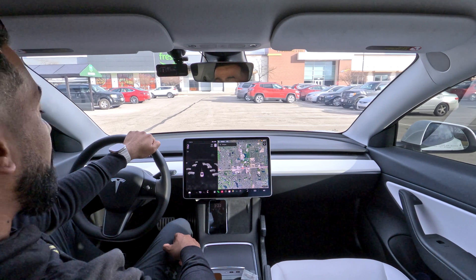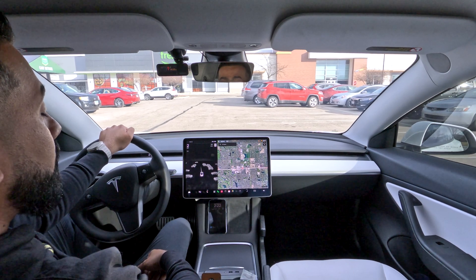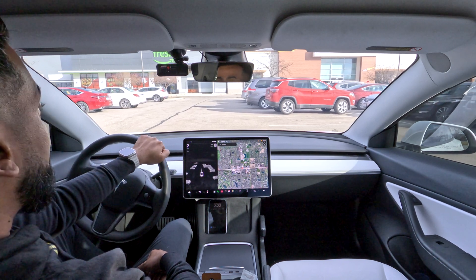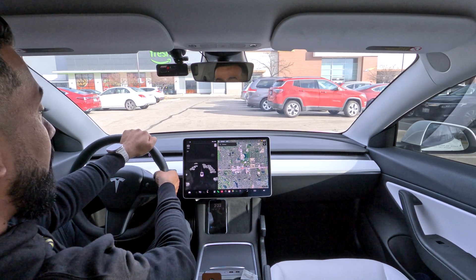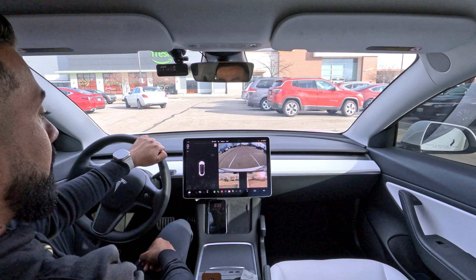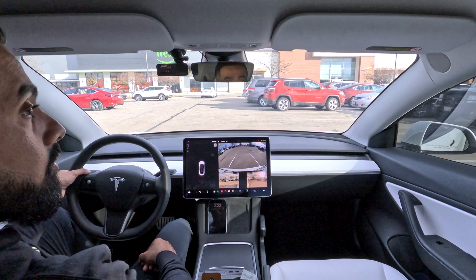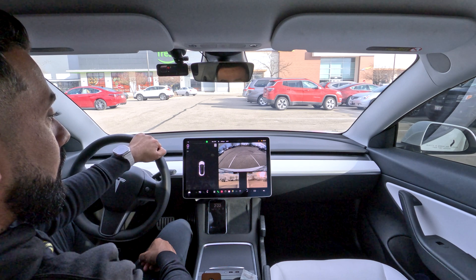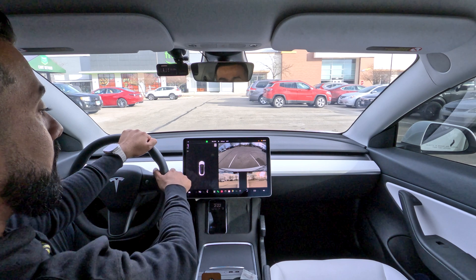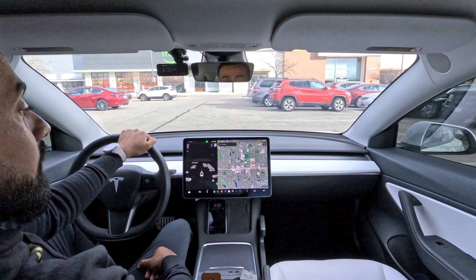So far it is not picking anything up. One thing to keep in mind — the sun is coming that way. I'm not sure if that's going to impact the cameras or not, but we'll test it coming out the other way as well. Right now it's not picking up any of these spaces. I'll go ahead and put it in reverse to see if it picks up any of the spots. Nothing yet. Let's put the turn signal on. Right now it's not picking up any of these spaces. Let's put the turn signal on and see if it does anything here.